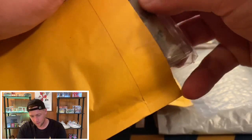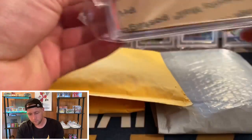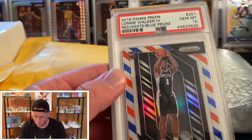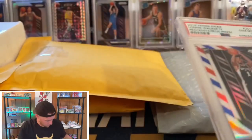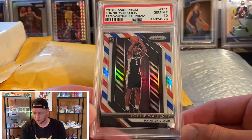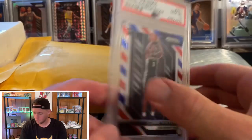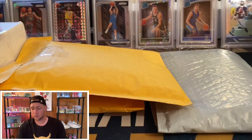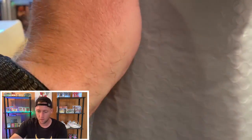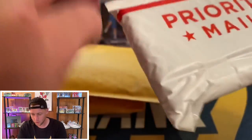Next package — I can already tell this one is graded, so this is going to be for a Fire Pack. It's a PSA card and it's going to be a Lonnie Walker Red White and Blue PSA 10. Most of the stuff I've picked up recently for the Fire Packs hasn't been too crazy, but I am definitely looking to pick up some more — I want to pick up probably the biggest cards that have ever been in the Fire Packs.